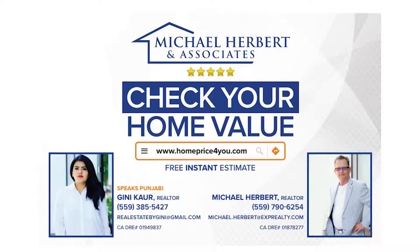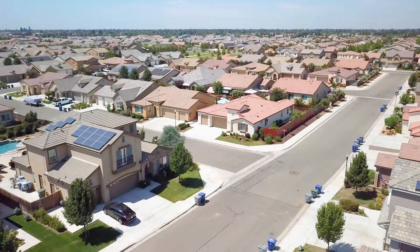Hi, I'm Michael Herbert. If you'd like a monthly market report of the Loma Vista area with an estimated value of your home, just click the link. Contact us today to see this home. Llámanos hoy. Thank you for watching.